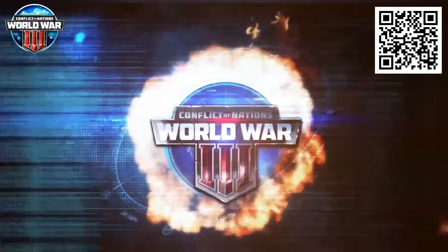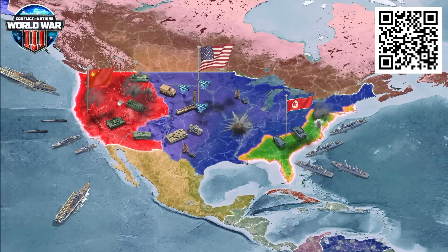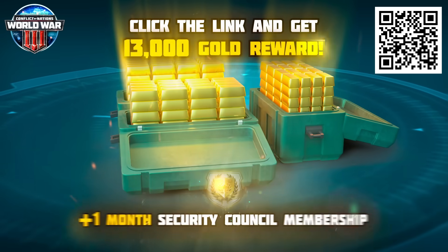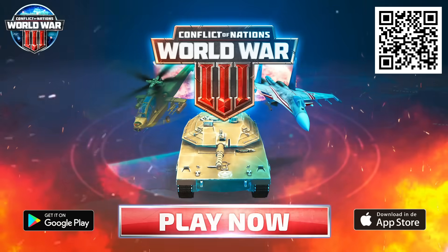Play Conflict of Nations absolutely free. This online PvP game lets you choose your own strategy to engage in epic battles and take over the world. Click the link in the description to get 13,000 gold and one month of premium subscription — this offer is only available for 30 days, so don't miss out.